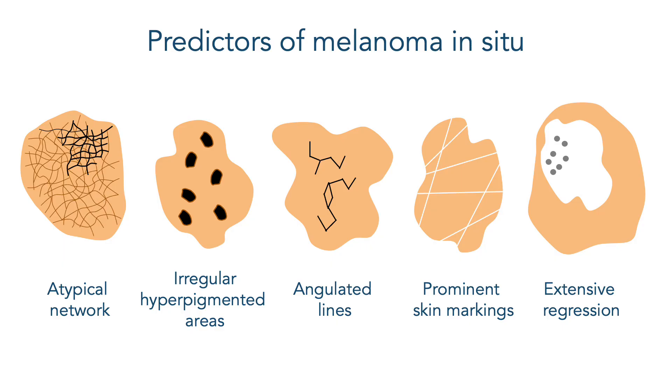On the opposite side, we have predictors of melanoma in situ. These aren't as strong predictors, but if these are the only findings we see and the lesion is flat and we only see brown or black structures dermoscopically, then it will most probably be a melanoma in situ. These are: atypical network, irregular hyperpigmented areas, angulated lines — mainly seen in chronically sun-damaged skin with lentigo maligna — prominent skin markings, and lastly extensive regression, usually covering at least 50% of the lesion.